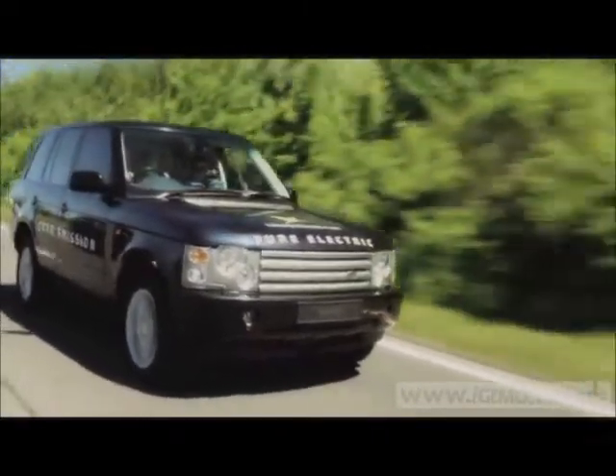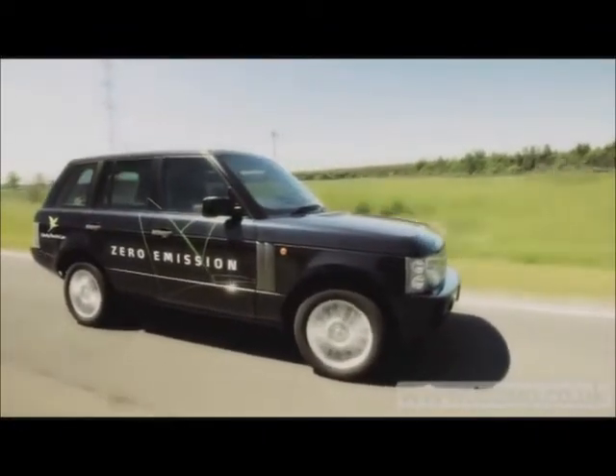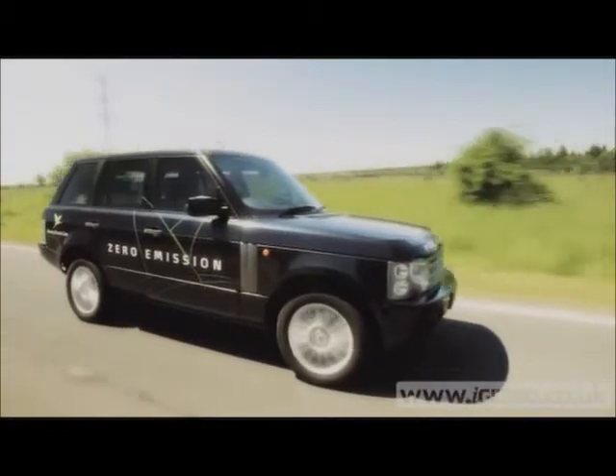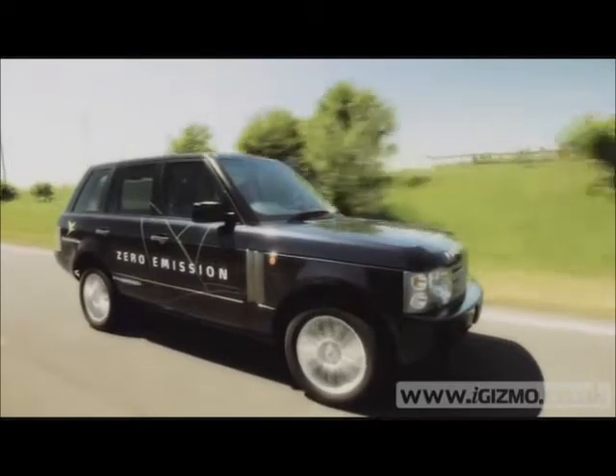We're not sure how it will cope off-road, but about-town performance is pretty electrifying. This will get to 0-60 in 7 seconds — that's quicker than the diesel model — have a 100mph top speed, and buzz along for 200 miles per charge.